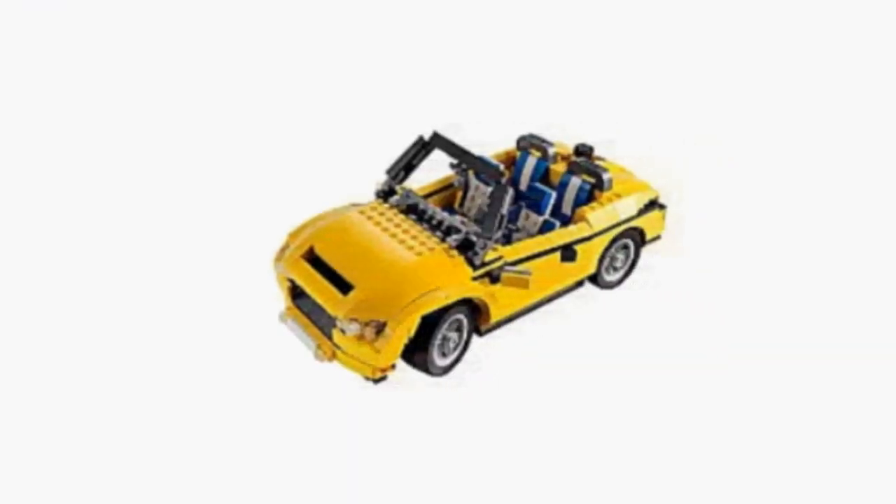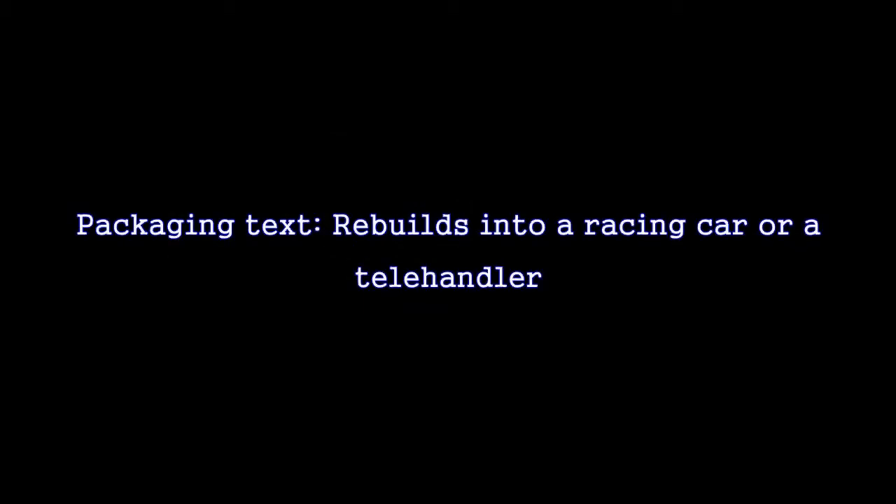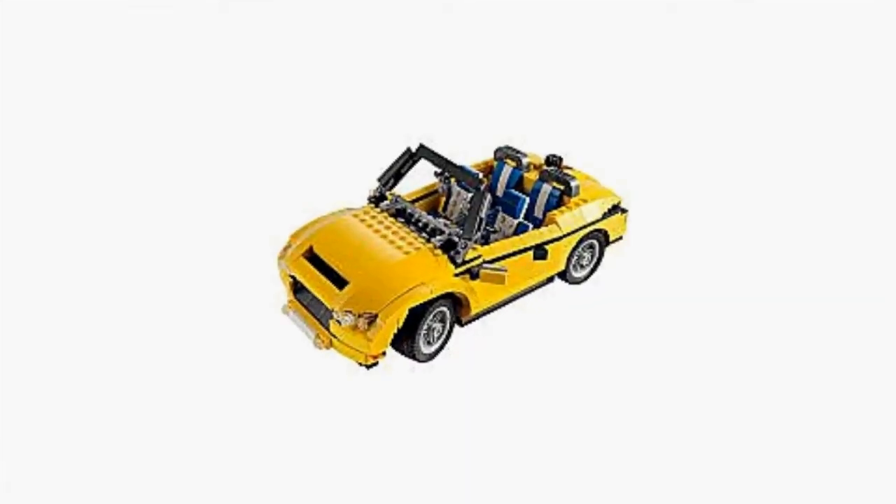You ought to order the children a Creator Cool Cruiser 5767, a fun Lego set. In my opinion, you will love that the Lego set includes three models in one — rebuilds into a racing car or a telhudler.